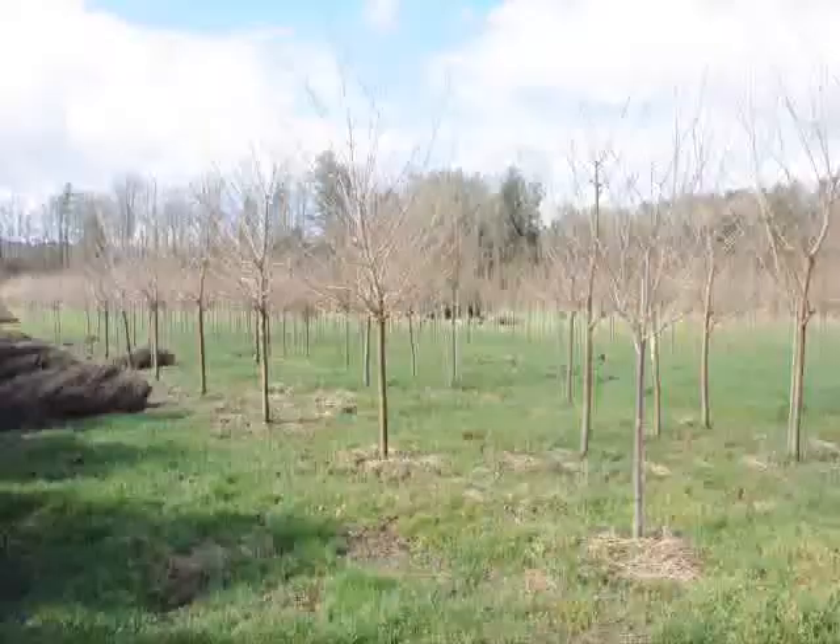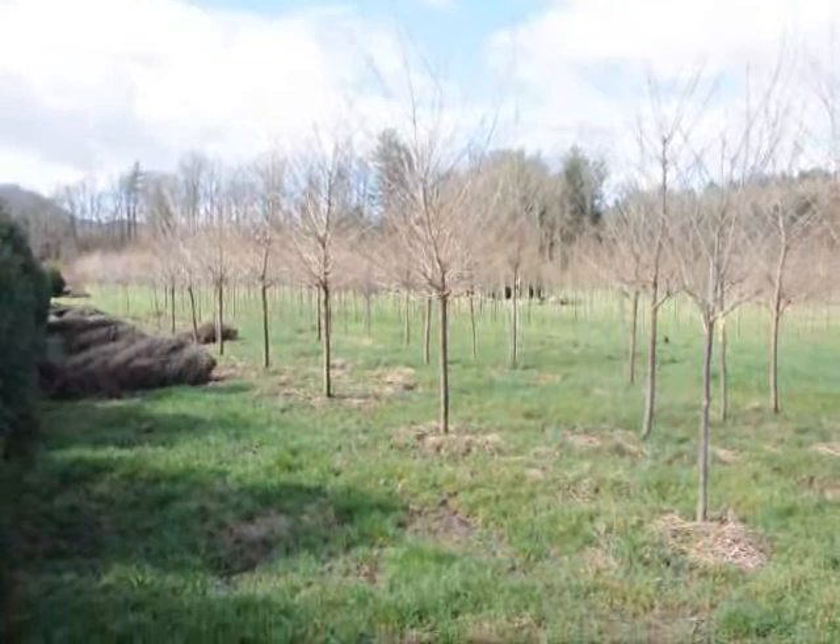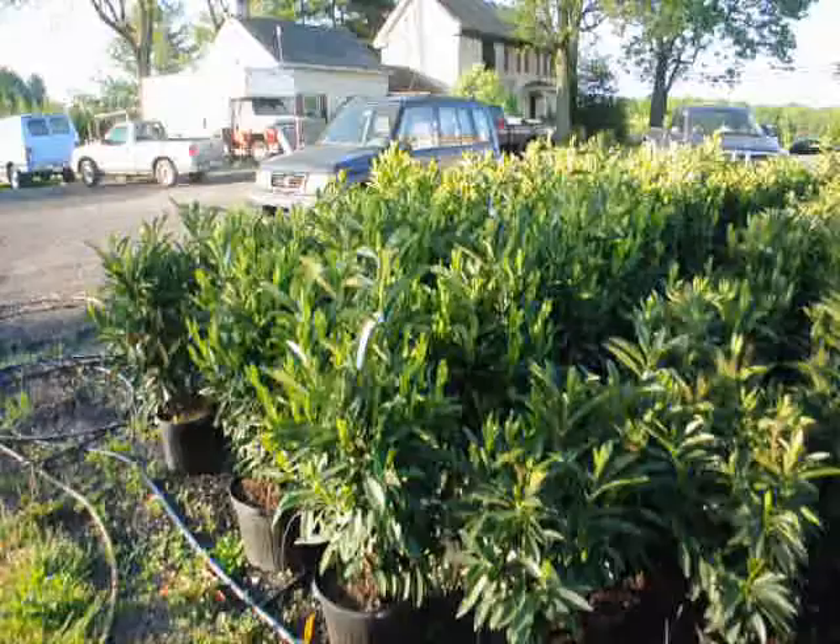These are Yoshino cherries. That one right there that we're looking at is about a three to four inch caliper. Give us a call at 215-651-8329.